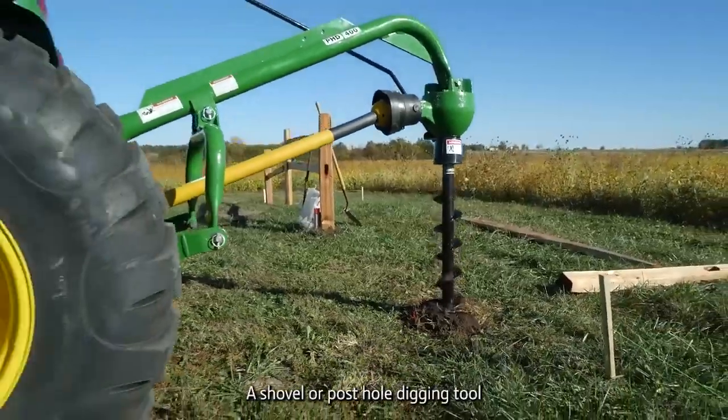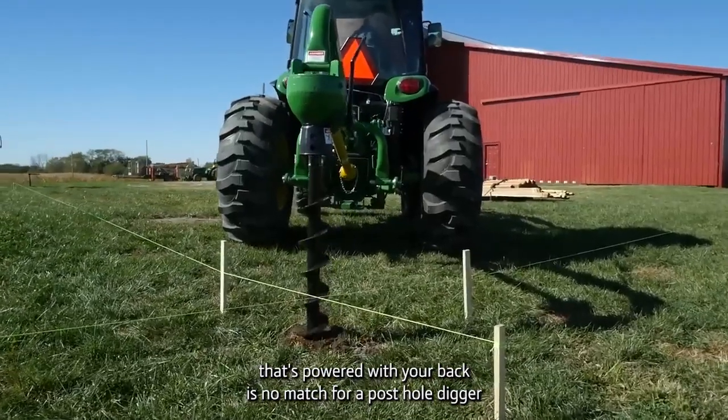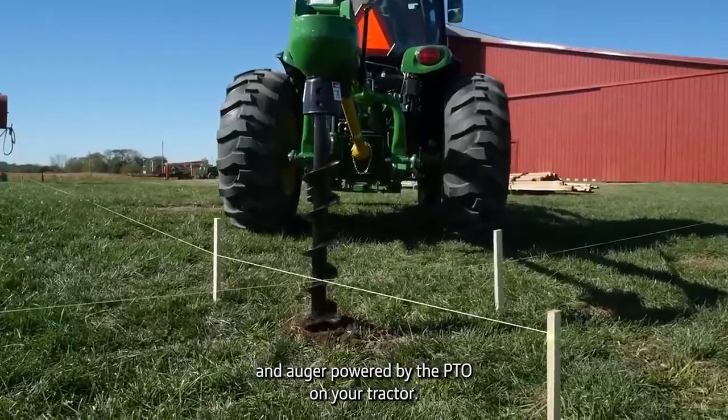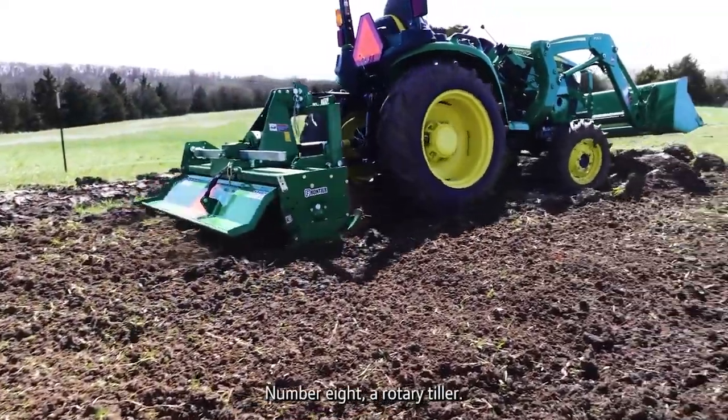Number seven: a post hole digger. Build a fence, build a deck, build a pole barn or machine shed, plant trees — a shovel or post hole digging tool powered by your back is no match for a post hole digger and auger powered by the PTO on your tractor.